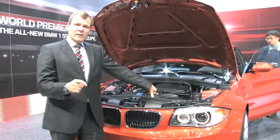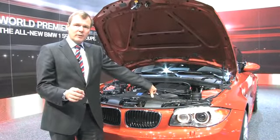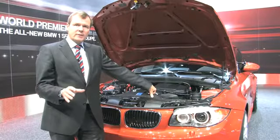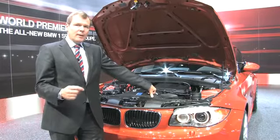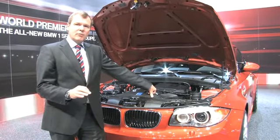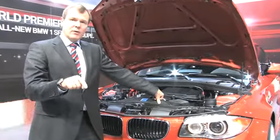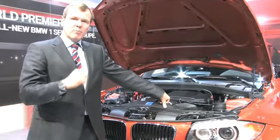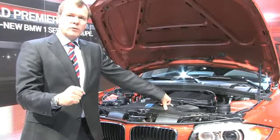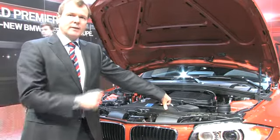The heart of this car is an inline-six with 340 horsepower, developed already for the Z4 M — you know it from that car. The difference here is that we have two mappings for the engine: a standard mapping, and then one mapping for the M button which makes it more responsive and very much more powerful. That's basically the secret of this heart in this car.